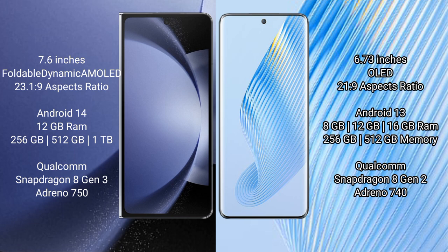Samsung Galaxy Z Fold 6 runs on the Android 14 operating system. Honor Magic 5 runs on the Android 13 operating system.